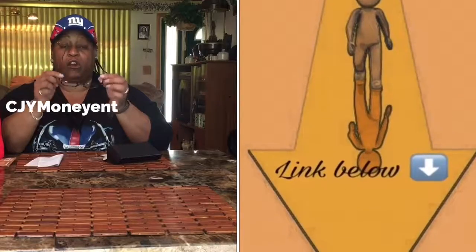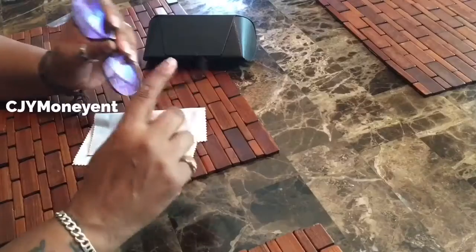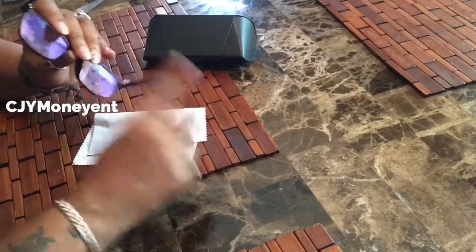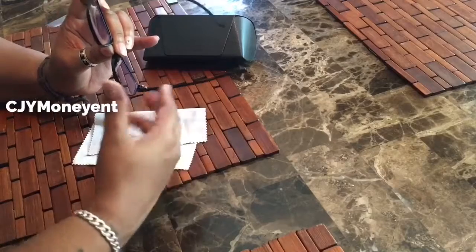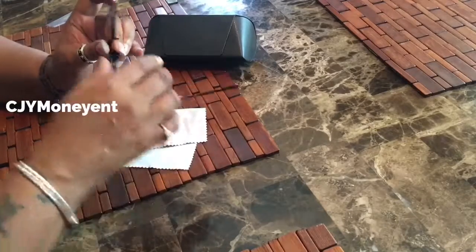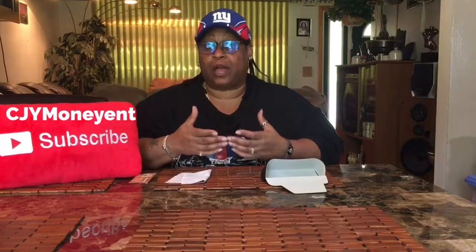The nose piece is nice and wide so it doesn't put pressure on your nose. They feel very, very comfortable and are unisex. If you need more protection, you can get these in a higher blocking form, but the more blocking, the more money — just keeping it real. If you need to see far away, these won't be good for you because they will not go over your glasses.